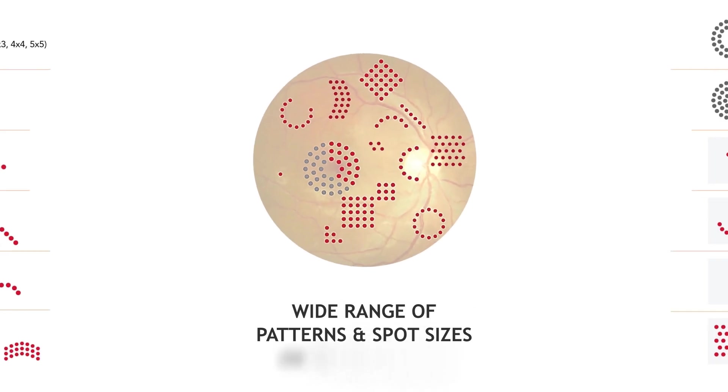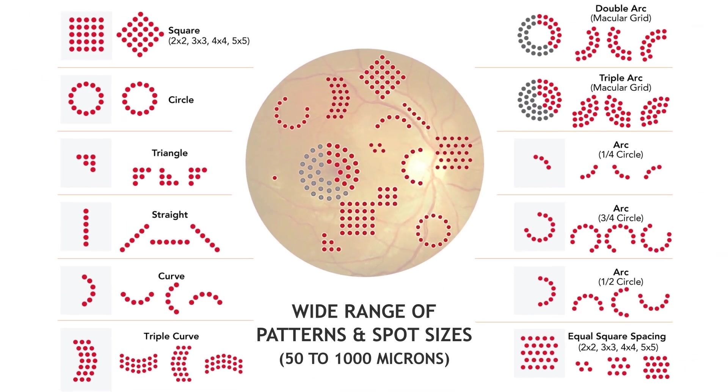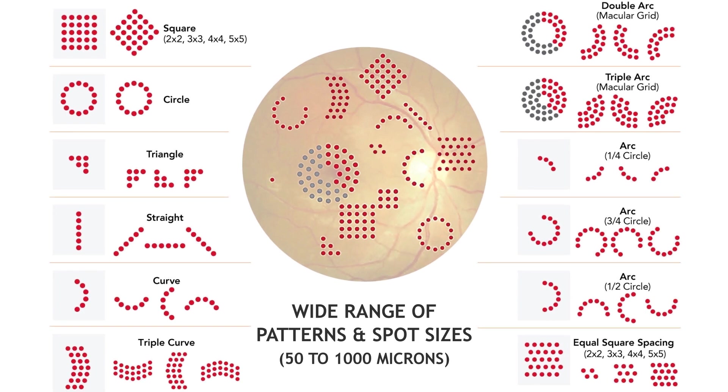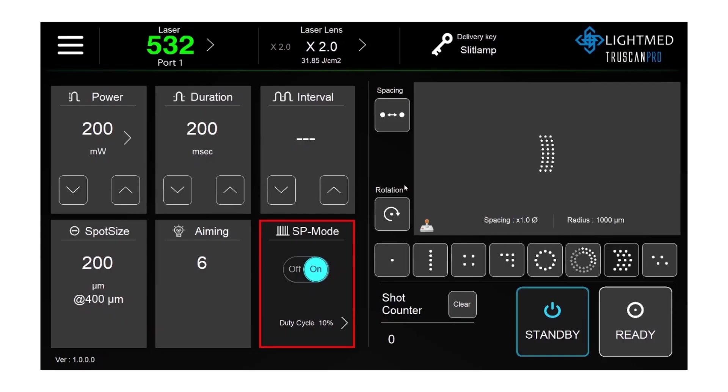TrueScan Pro is equipped with a wide range of patterns and spot sizes that range from 50 to 1000 microns. Treatment patterns are easily adjustable for shape, spacing, rotation, and separation.